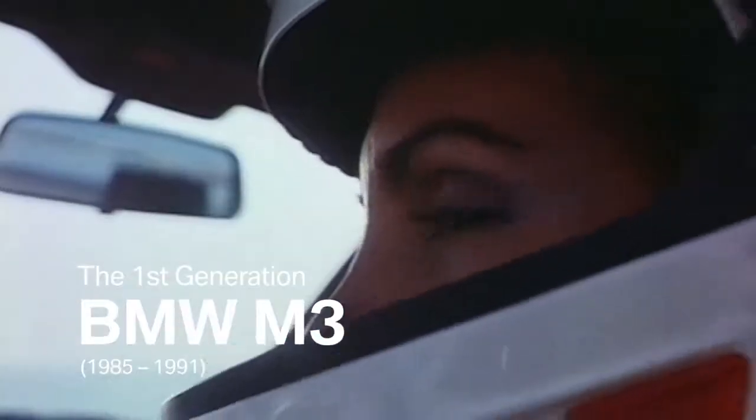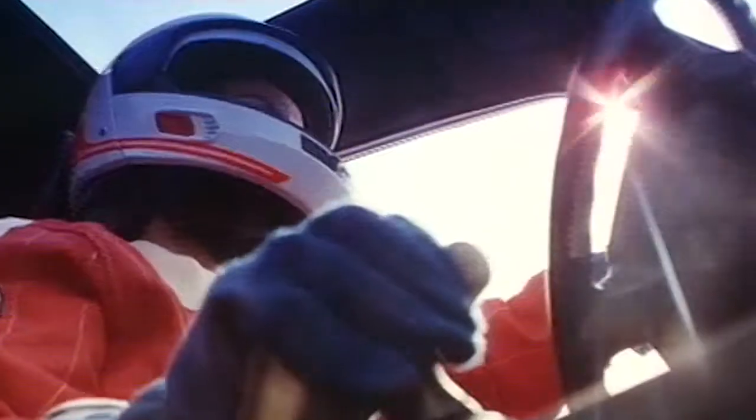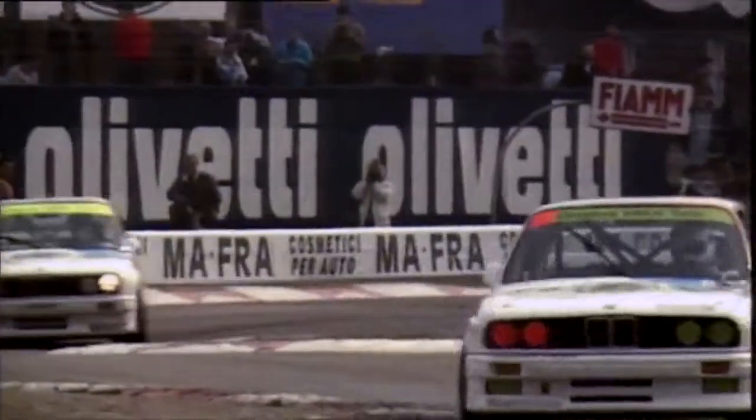The first generation BMW M3. The E30 model starts the history of the legendary sports car and the most successful touring car ever.